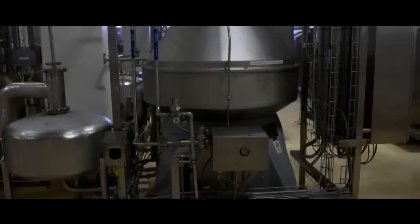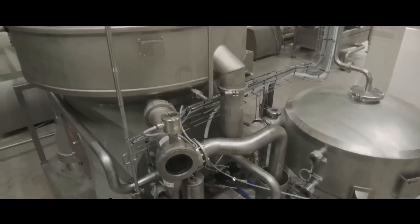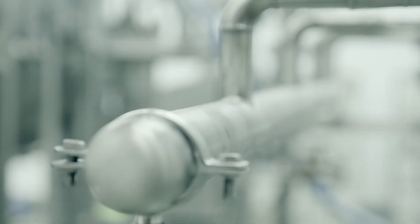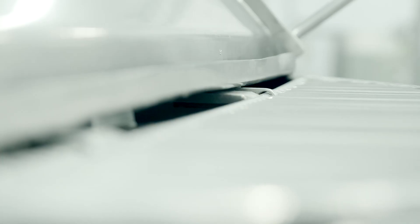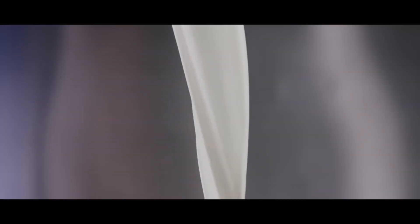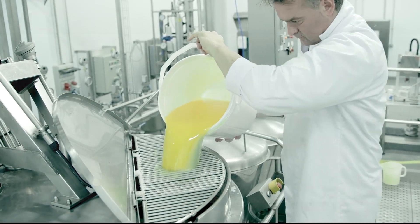After pasteurization, the next step is separating the milk into its component parts: skim milk and cream. This is done in a machine called a separator, which spins the milk at high speeds. The centrifugal force created by the spinning motion causes the heavier cream or butterfat to separate from the lighter skim milk. The cream is then collected in a separate storage tank where it will be used for other dairy products such as butter or heavy cream, while the skim milk moves on to the next phase of production.